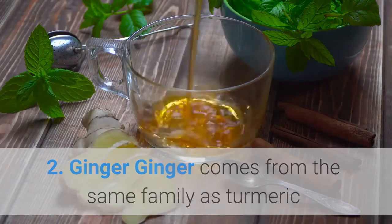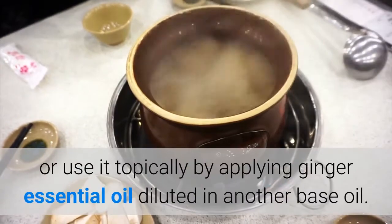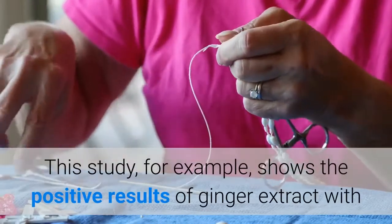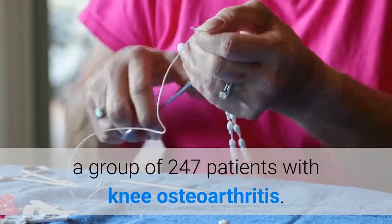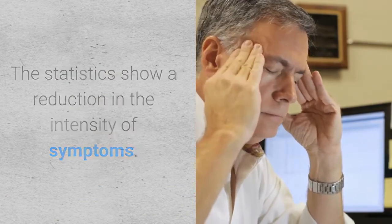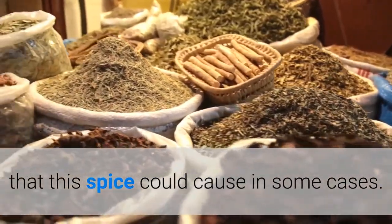Ginger comes from the same family as turmeric and is another excellent remedy for relieving pain naturally. You can either consume it or use it topically by applying ginger essential oil diluted in another base oil. One study shows the positive results of ginger extract with a group of 247 patients with knee osteoarthritis, demonstrating a reduction in the intensity of symptoms. However, you do need to consider the dose to avoid mild digestive discomfort that this spice could cause in some cases.